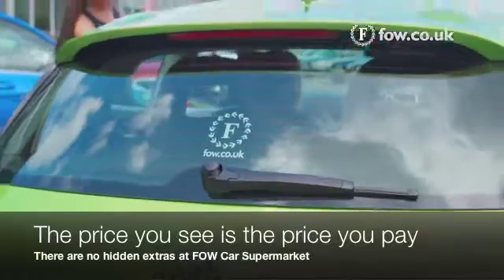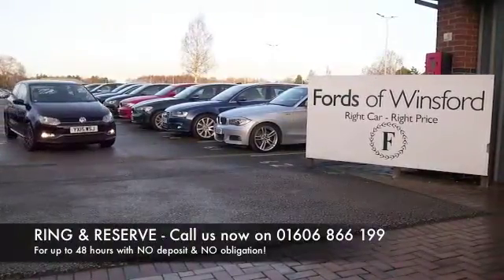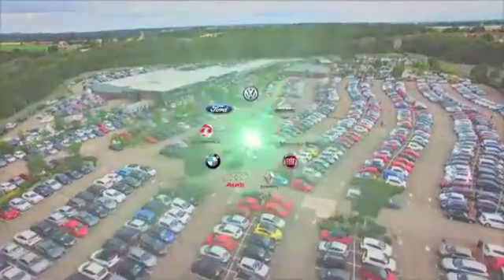Don't forget, at FOW the price you see is the price you pay. You can ring and reserve with no deposit and no obligation, bring your licence with you and have a test drive, discover this great car for yourself at Fords of Winsford.